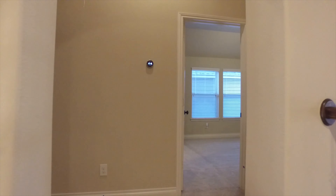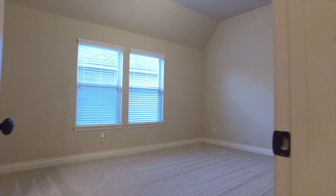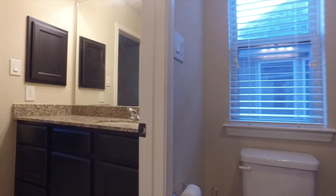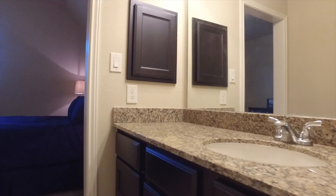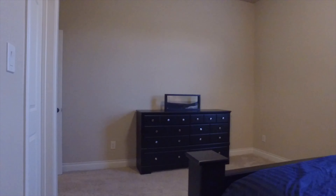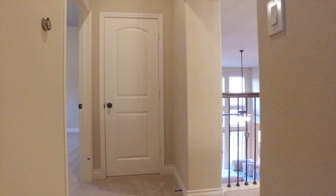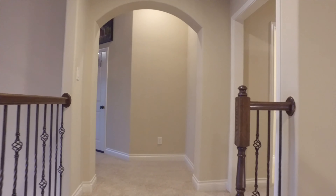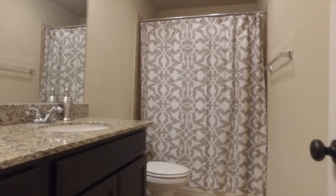Big beautiful bedrooms await you on the second level, enough for everyone. With tall ceilings, large windows and bathrooms attached to these bedrooms, the convenience and comfort this home provides is so perfect in every way. Imagine who would get this room, which wonderful family member would have memories in these walls. They're going to love to grow up here. These rooms are amazing and there's so much space for everyone.